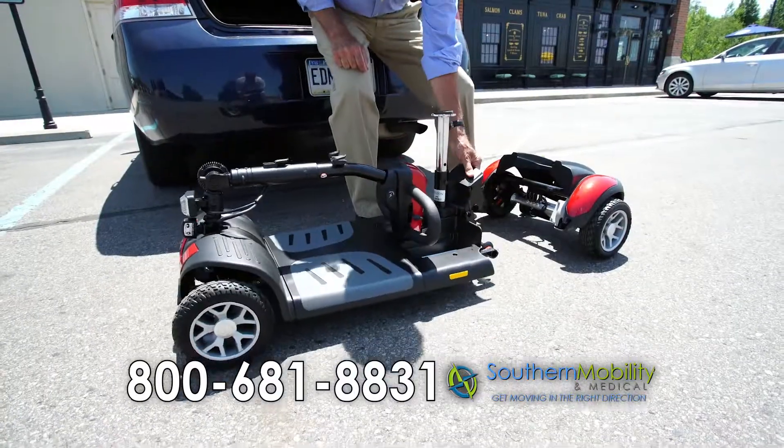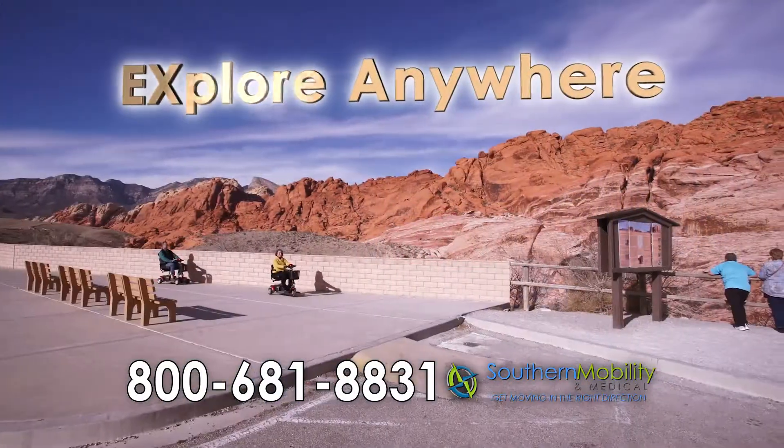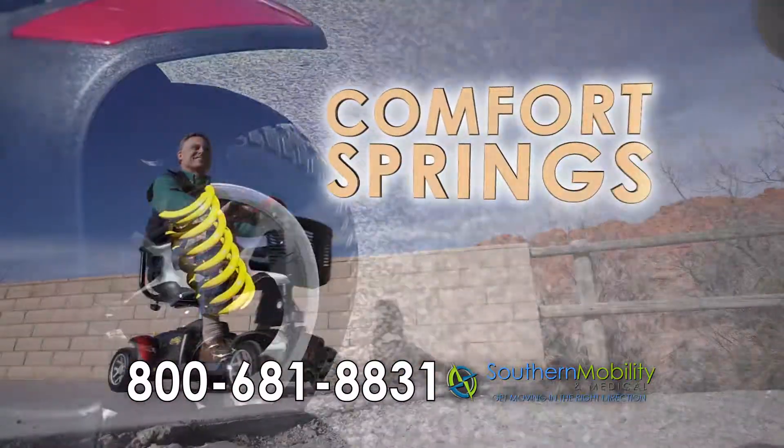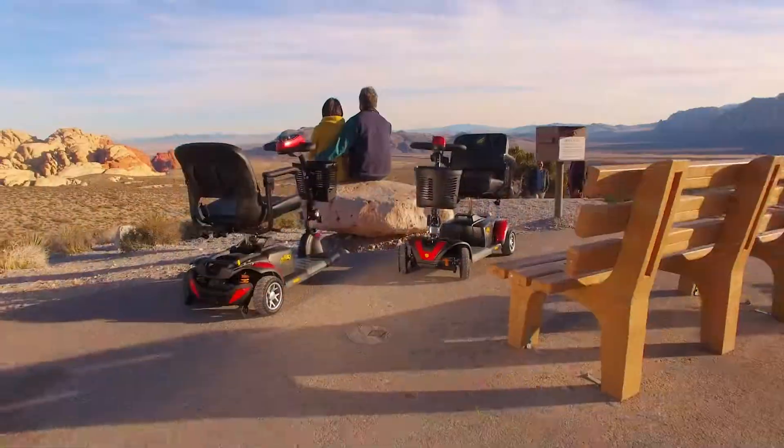The BuzzAround EX is so easy to take apart into several lightweight pieces — it fits in the trunk of a car. Its comfort spring suspension system offers the smoothest ride. Plus, the BuzzAround EX comes standard with the biggest batteries in its class for all-day range.